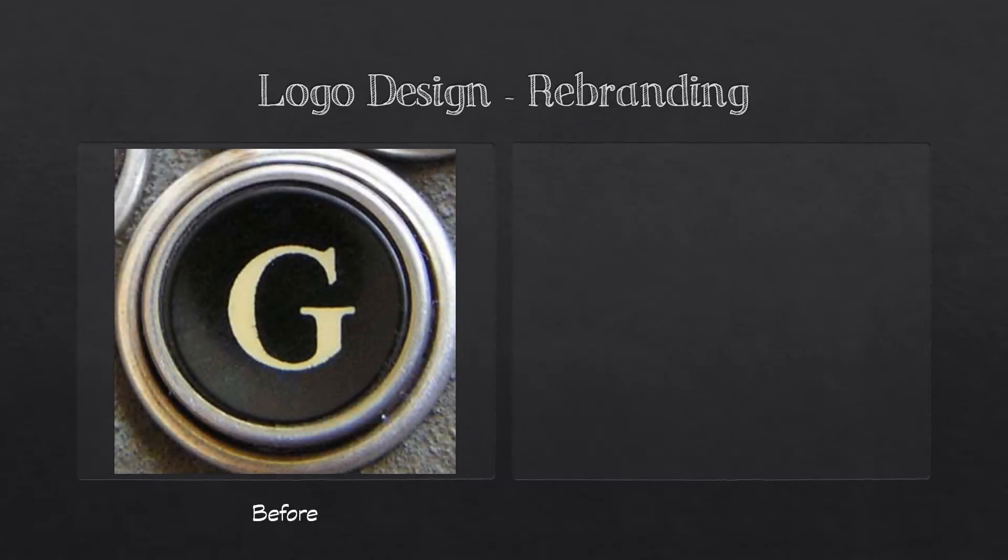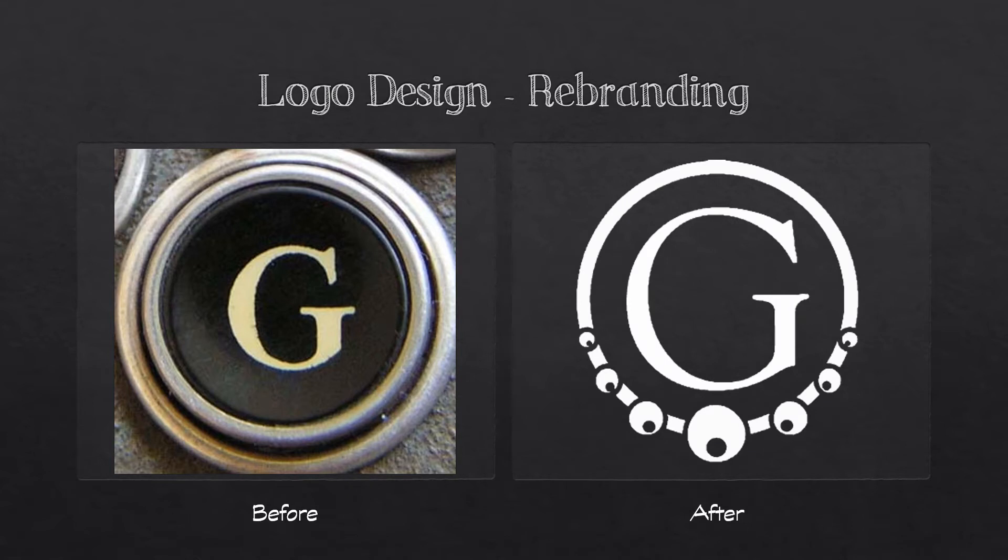My logo started as just a typewriter key with a G, but it didn't really encompass all that I do. My new logo has the G for Gemma Beads featuring the same type, and it's encircled with a string of beads to show the bead side of Gemma Beads.